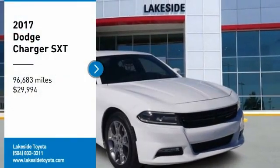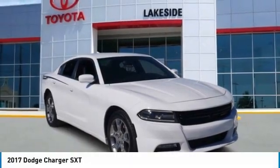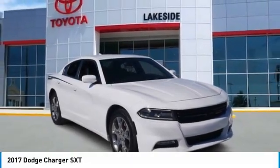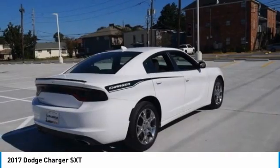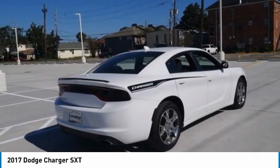Stop by and take a look at the 2017 Charger. Inject some versatility, comfort, and sophistication into your muscle. The Charger is a powerful sedan that excites at every turn.